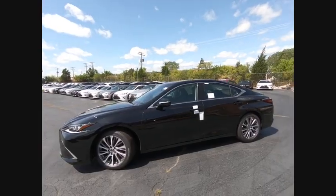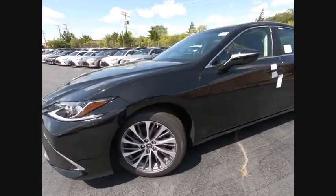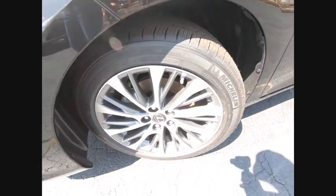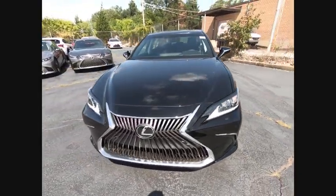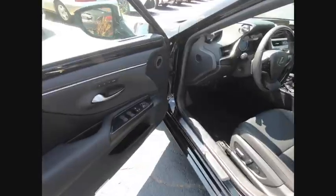Here are some of this vehicle's great options: power windows with safety reverse, traction control, stability control, power brakes, braking assist, autonomous braking, rear view camera, and airbags.